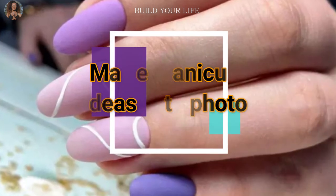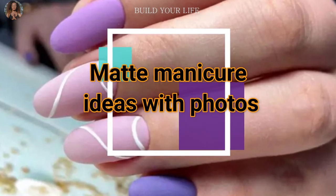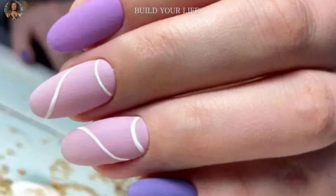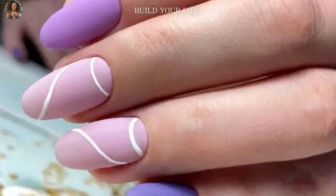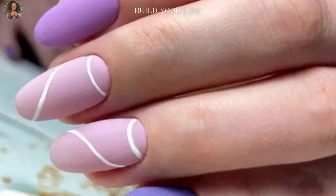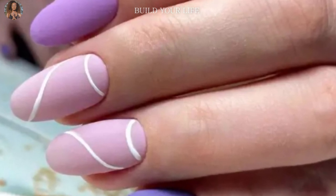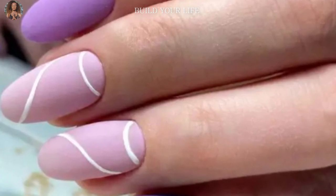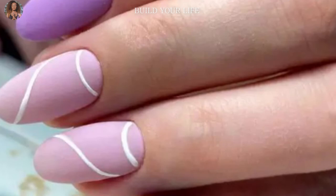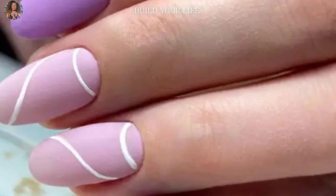Matte manicure ideas with photos — trends are one thing, but personal vision is quite another. Choose what you really like, inspired by ideas from social networks, photos of celebrities or our selection. Nude with pictures: complex lace details look modest and neat, resulting in a non-boring manicure that is appropriate at any time.